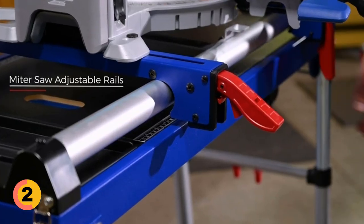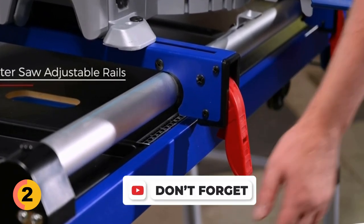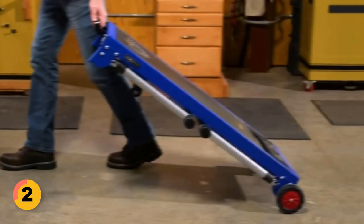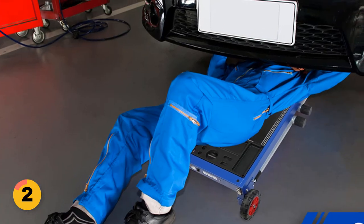The detachable countertop offers two surfaces — one with anti-skid grain for secure footing and stacking heavy goods, and the other with a scale and protractor for precise measurement. The work table is equipped with two swivel casters and large anti-skid wheels, allowing it to function as a creeper or dolly with ease.